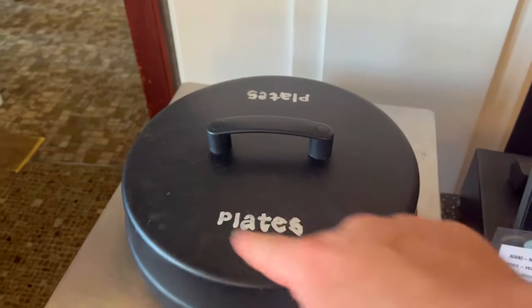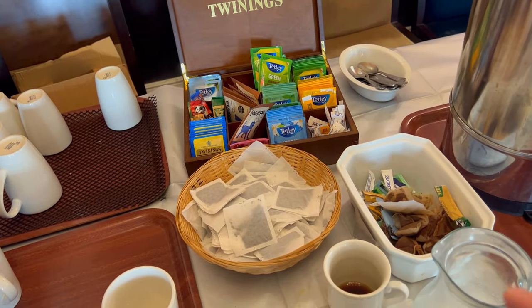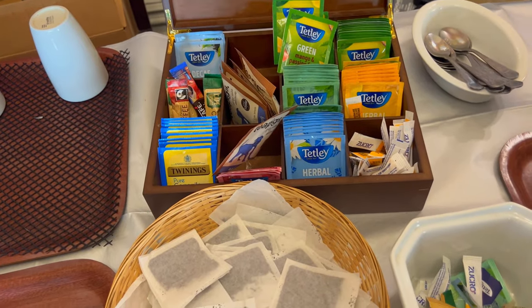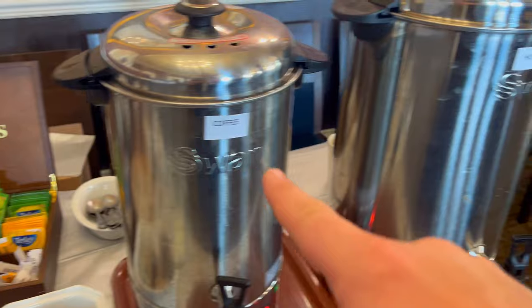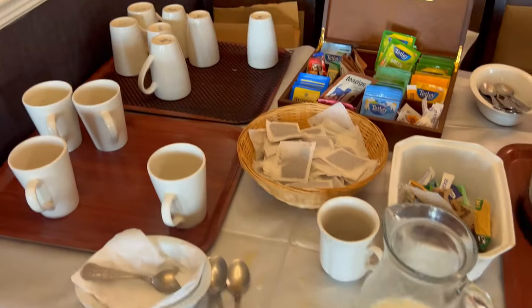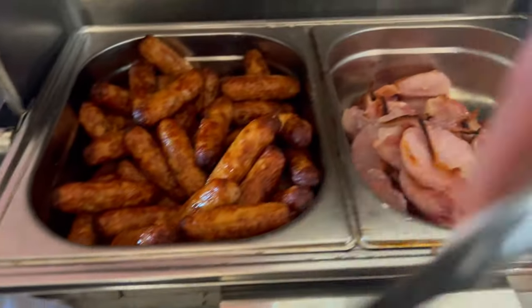The hot food is served in these lift-up trays. And then you grab your sauces and napkins as well, and obviously you get your plate. Here are the hot drinks — a really good selection of teas and coffees. There's coffee there, a little pot of hot water, and milk. Sausage, a few bits of bacon — thank you.